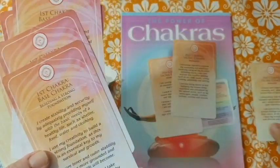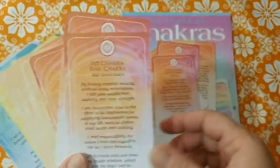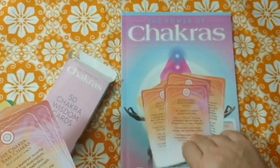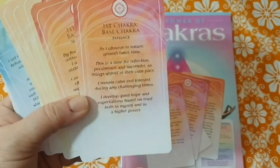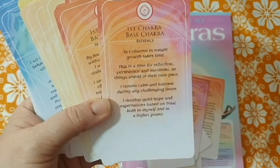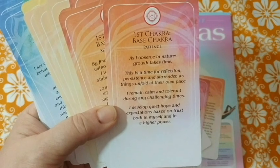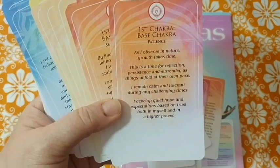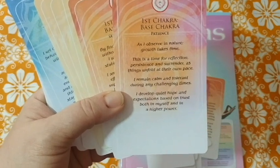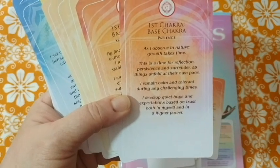The sacral chakra cards also cover themes like sexuality, sensuality, building a strong foundation, responsibility, independence, patience, and self-sufficiency. Let's read the patience card since I feel like I need that lately: 'Deep breath. As I observe in nature, growth takes time. This is a time for reflection, persistence, and surrender as things unfold at their own pace. I remain calm and tolerant during my challenging times. I develop quiet hope and expectations based on trust — both in myself and in a higher power.'